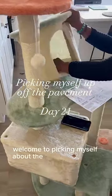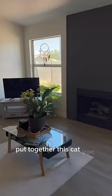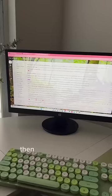Welcome to picking myself up off the pavement, day 21. This morning me and my bestie put together this cat tree that I got from Amazon. Both of their cat trees and all of their supplies got destroyed, so here is their new cute cat tree.